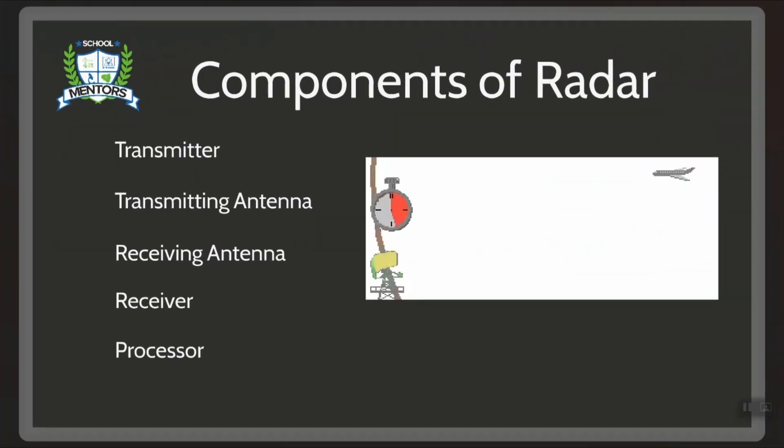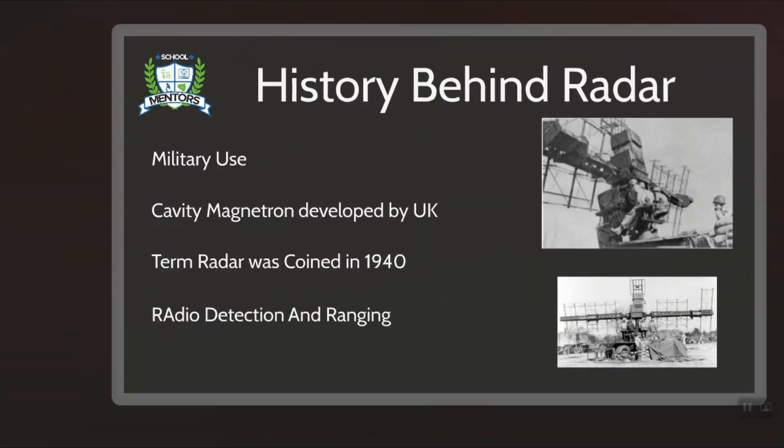A radar system consists of a transmitter producing electromagnetic waves in the radio or microwave domain, a transmitting antenna, a receiving antenna, a receiver and finally a processor to determine the properties of the target. Radio waves from the transmitter reflect off the object and return to the receiver, giving information about the object's location and speed.